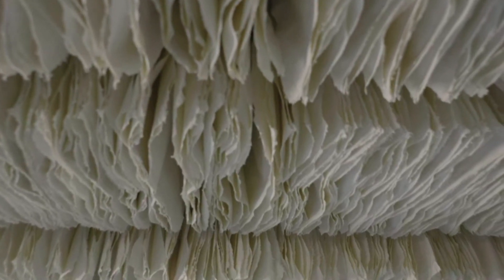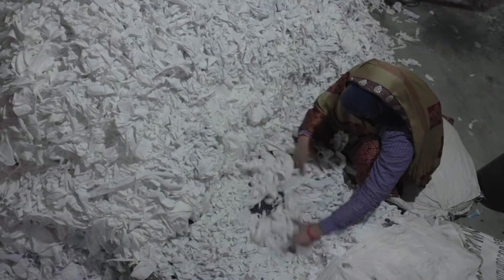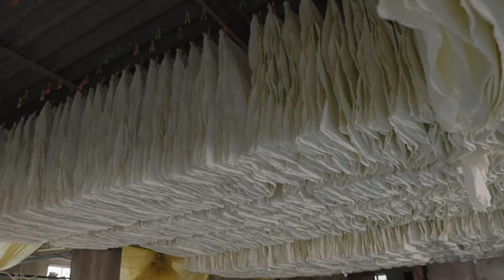In Jaipur there has been an age-old craft of recycling cotton to paper. Jaipur has a lot of manufacturing textile industries; we get in touch with them, collect waste from different industries, and then convert it to paper.